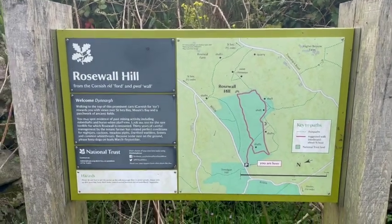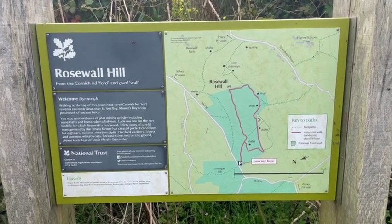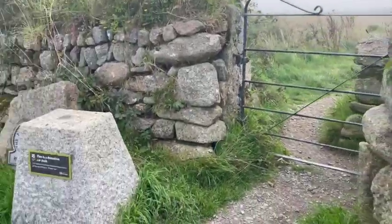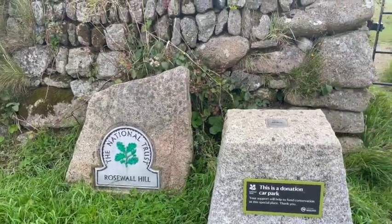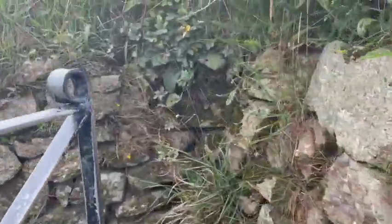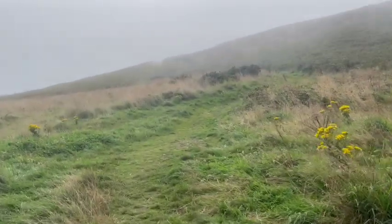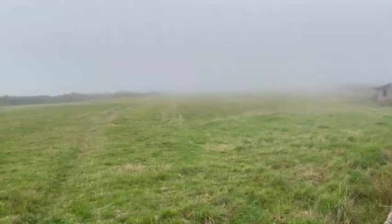Good morning everyone. Today we have come to Rosewall Hill — there's a bit of information about it there for you. We're not sure exactly what it's going to be like but we'll walk up the hill. This is on the road to Zennor from St Ives. There's quite a little bit of mist floating around, so we've driven away from the sun and into the mist, but we'll see where it takes us.